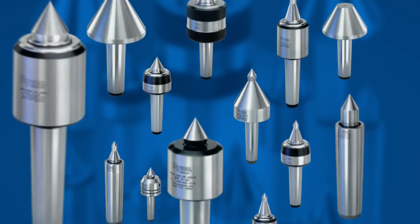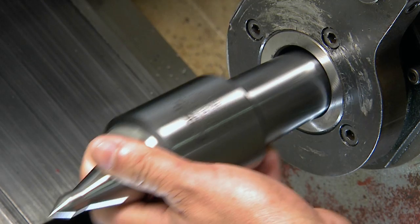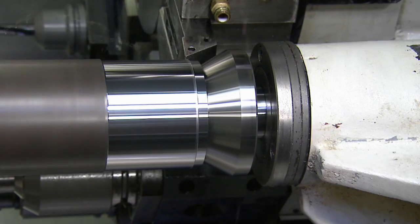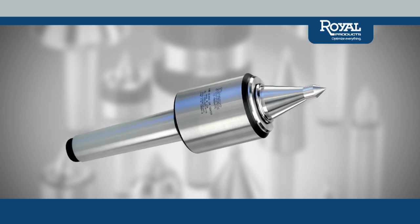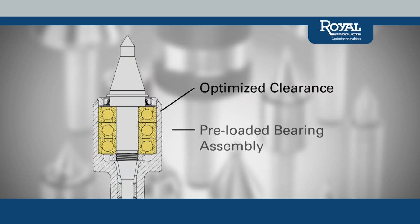Check out these design elements found on many of our best-selling models. Royal Live Centers are expertly crafted for all of your turning, grinding and hard turning applications. Using only top quality steels hardened for strength and extended operating life, each Royal Live Center is optimized for superior tool clearance. On many models, a pre-loaded bearing assembly similar in design to a machine tool spindle provides unmatched rigidity and accuracy.